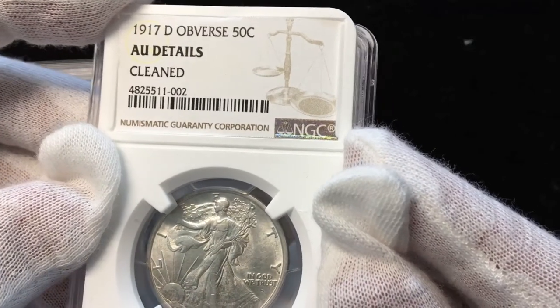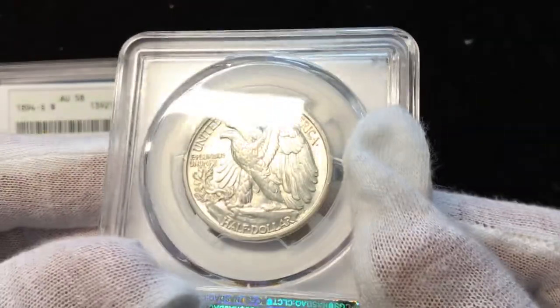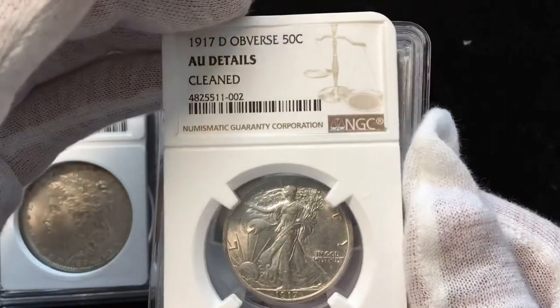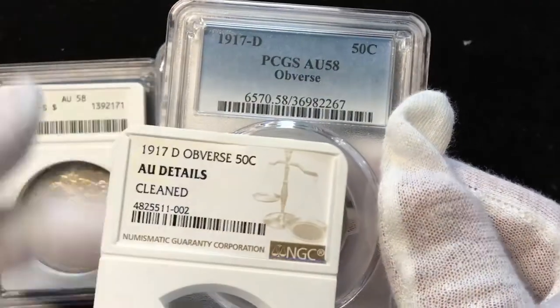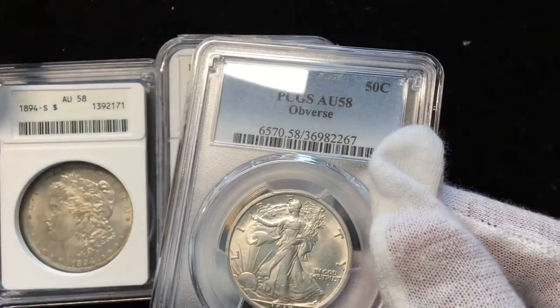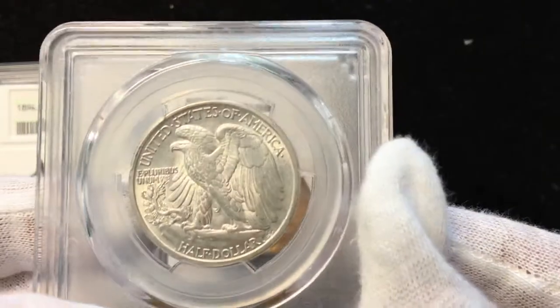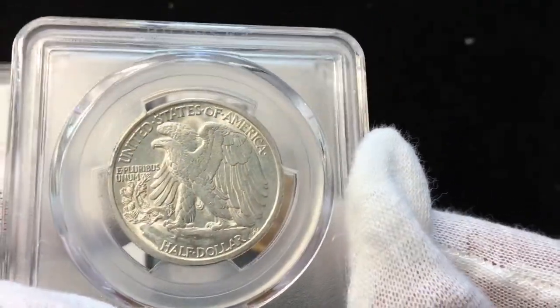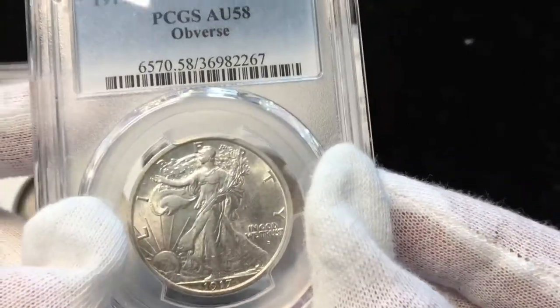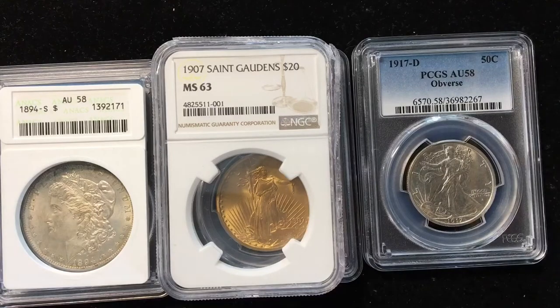This AU50 AU-details cleaned half dollar 17D is a really lovely coin. I did not send it back in because I thought it was uncirculated — I sent it back in because they called it cleaned. PCGS agreed with me that it is a nice AU58 coin and that it has not been cleaned. This is a big deal because this coin in this grade is about a $600 coin, so a cleaned coin is probably worth about half as much. It's just a shame I've got to send it in twice to get an accurate grade.